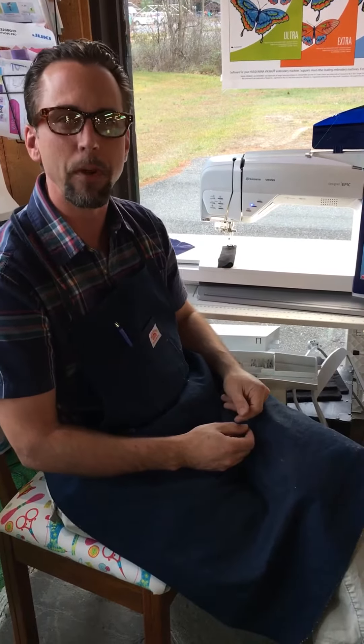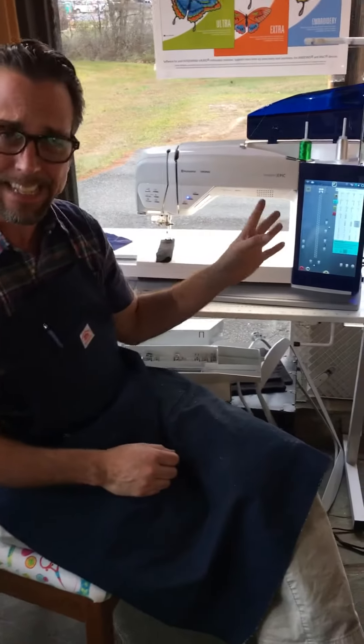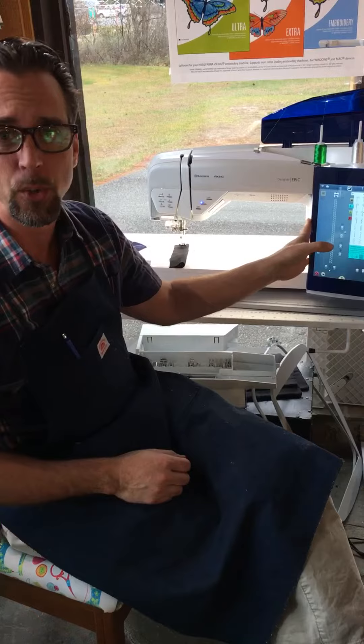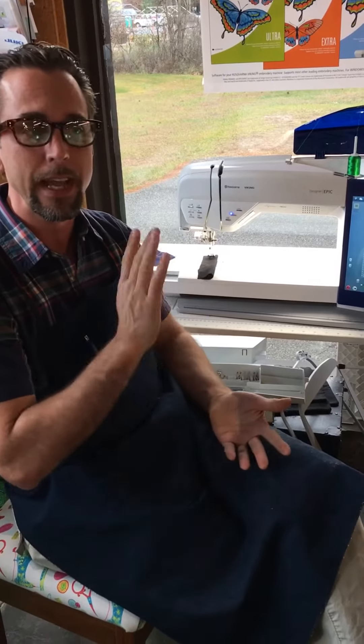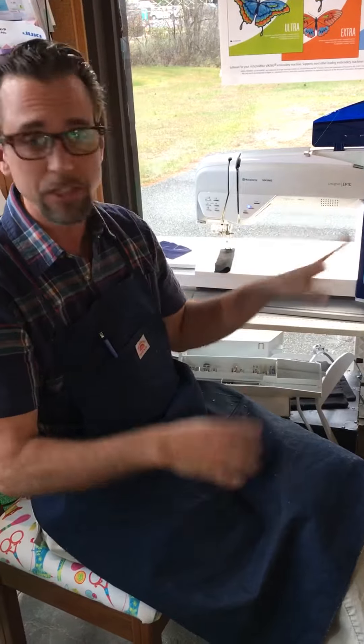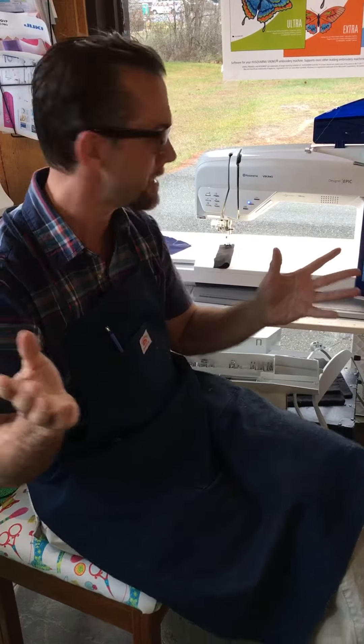In this day and age where we have all these machines with all these features, we overlook probably one of the greatest developments in sewing machine history, and that is what we call on the Viking a Sewing Advisor. It is literally telling the machine what kind of fabric and sewing technique you're sewing, and the machine will compensate for everything else. This is so unique and so important to Viking sewing machines that nobody else has it.